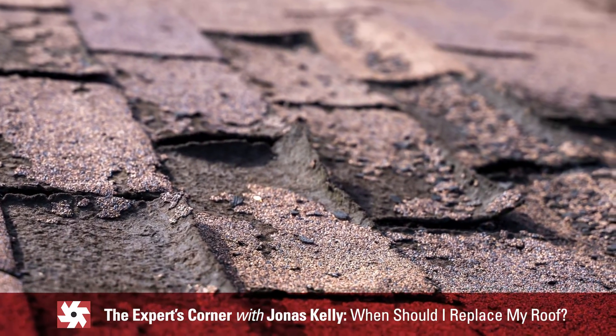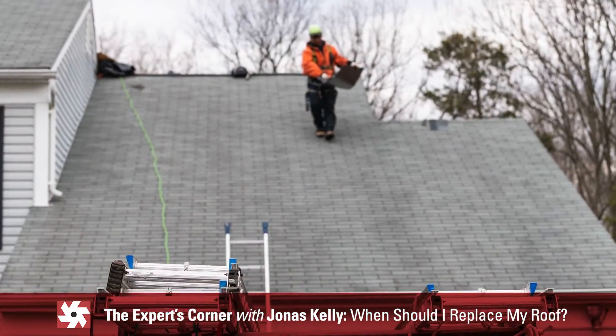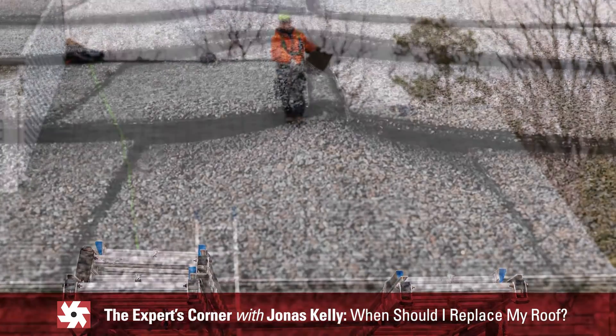The shingles might start to curl. Maybe that's the time to call a professional and talk about the health of the roof and potential replacement.